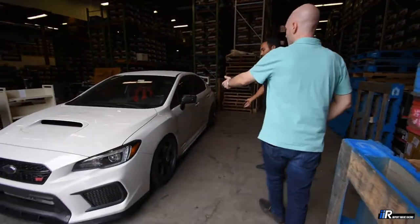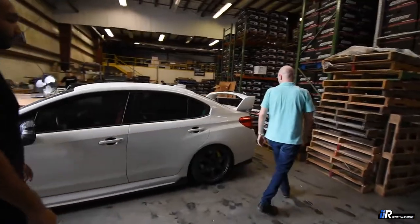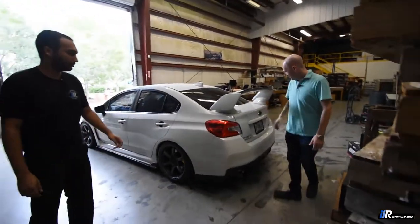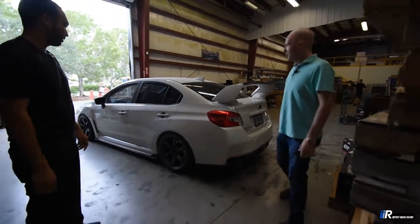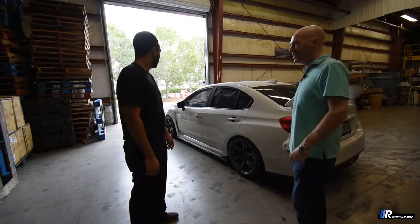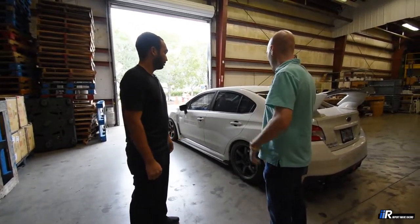We've got lips, headlights, different wheels, carbon fiber mirror covers — there are so many little accessories going on. There's a carbon fiber add-on diffuser, a spoiler, and a Tomei catback exhaust. I'm also on Silvers Neomax coilovers.